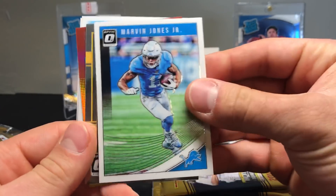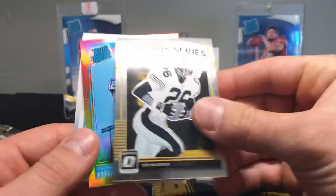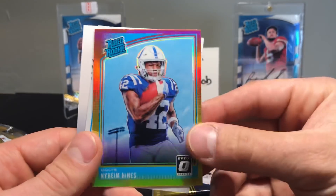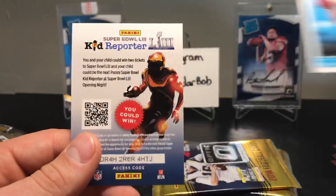Pack seven: Marvin Jones Jr., Legend Series Rod Woodson, Nyheim Hines — getting the Colts treatment — and a Mike White.